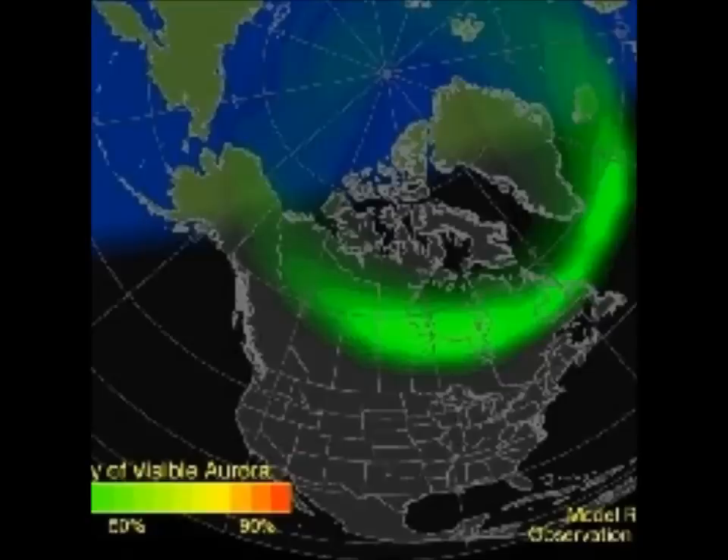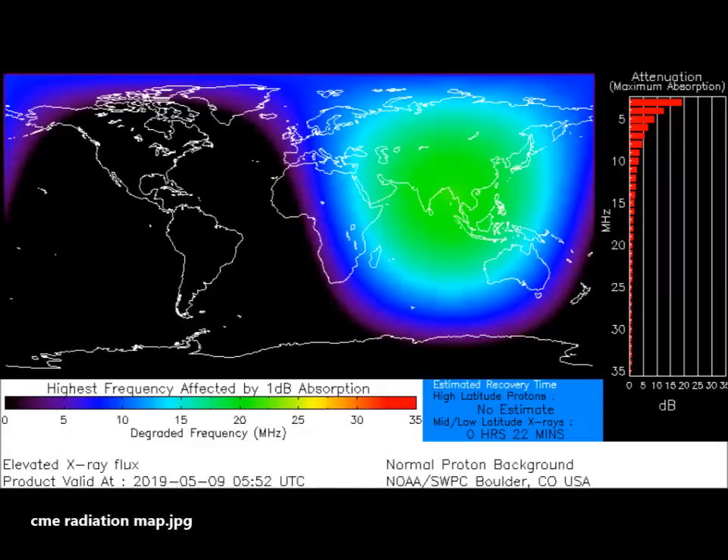Auroras could appear as far south as the US-Canadian border. May 9th began with a bang — big Sunspot AR 2740 produced another solar flare, this time an impulsive C7 category explosion. Telescopes on board NASA's Solar Dynamics Observatory captured the extreme ultraviolet flash.